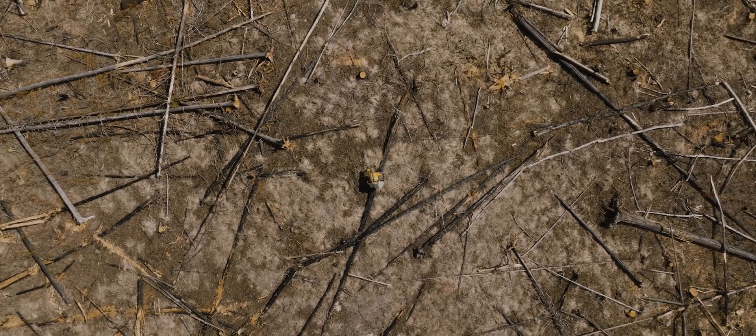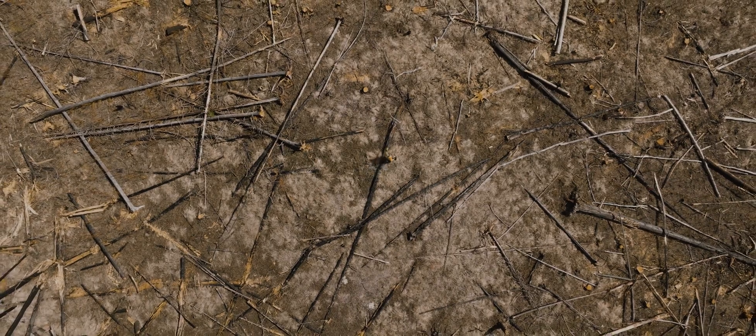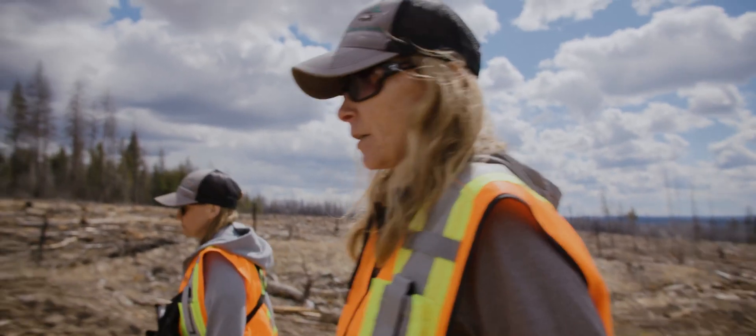When we're reforesting these sites we replace what we took off site. That's why we're focusing primarily on Douglas fir with a component of lodgepole pine.